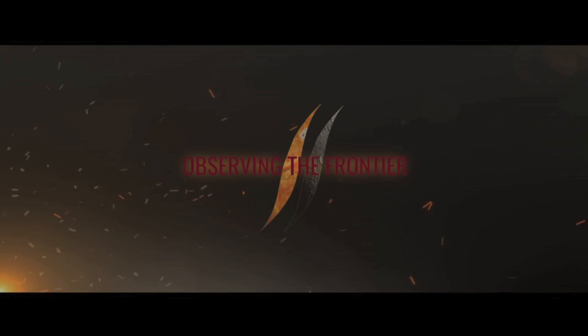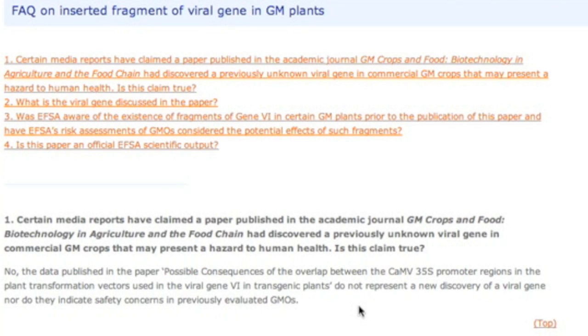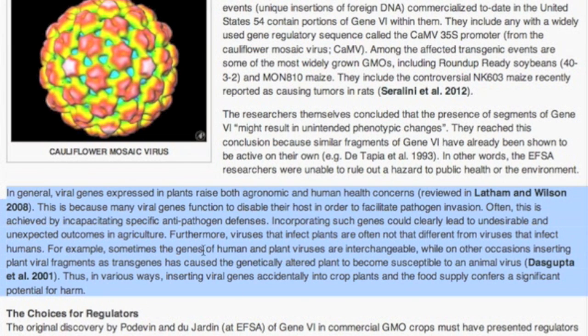Let's jump back in time to 2013 as a good example of how the GMO issue is worked in the public eye — getting a lot of emails on the topic. Read the viral gene article written by two PhDs. Then read the official government commentary on the article just nine days later. And for an example of how easy it is to miss something, go back and read the paragraph right below the pretty virus graphic.